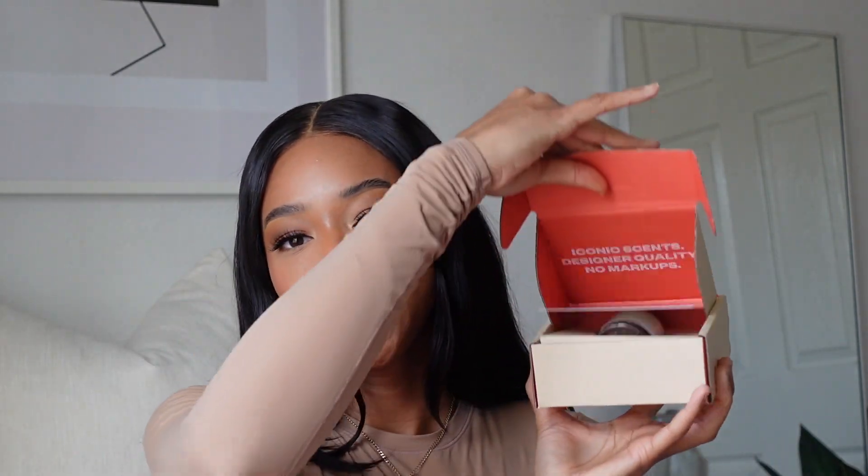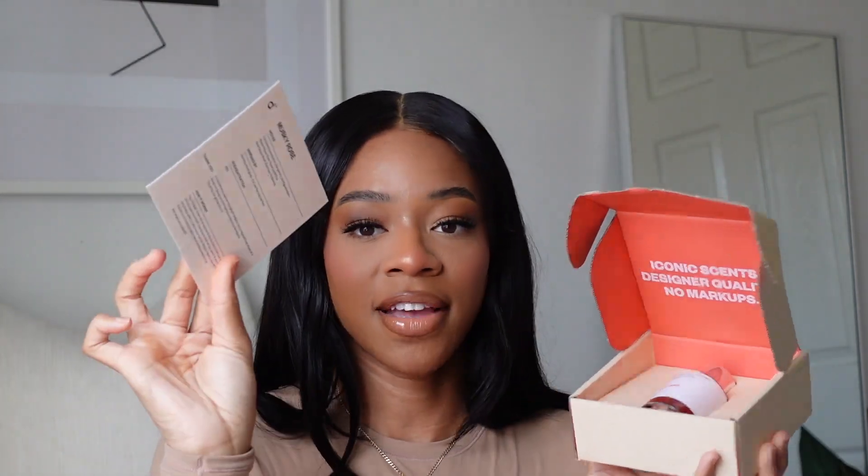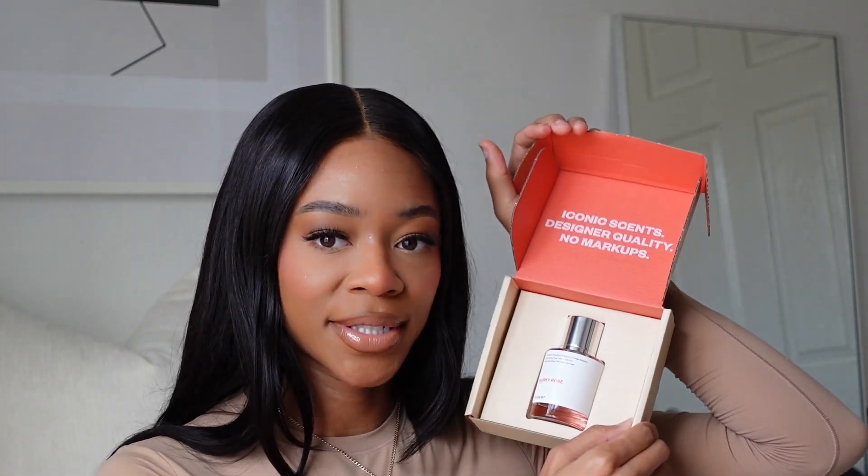Let me open up the second package — same packaging, and it has the information card. This fragrance is inspired by Narciso Rodriguez For Her Perfume. It has top notes of bergamot and orange blossom, and I'm excited to smell it. Here's what the packaging looks like — let's take it out. Floriental Vanilla is going to be a tough act to follow, so let's smell the Musky Rose. I haven't smelled this one at all — this is going to be my true 100% first impression.